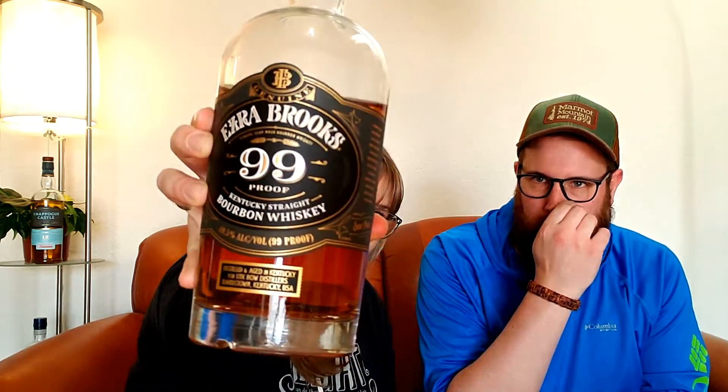So this is what I ended up with: Ezra Brooks 99. It comes in at 99 proof and it's pretty cheap — I think you said it was like under $25? Yeah, it was like $24 and some change. Okay, so we're gonna give it a try and see what we think.